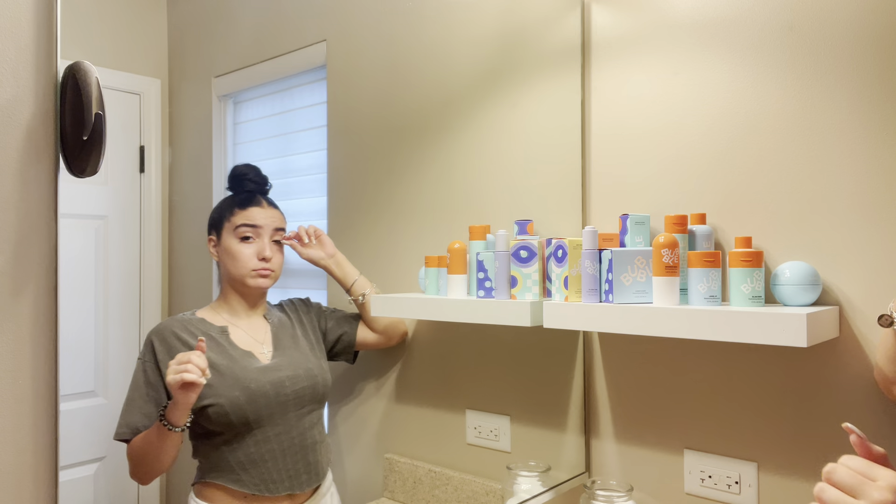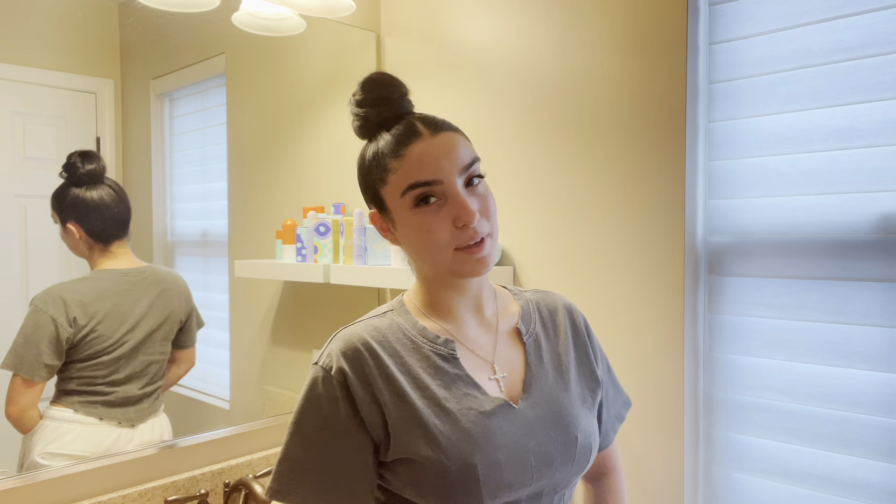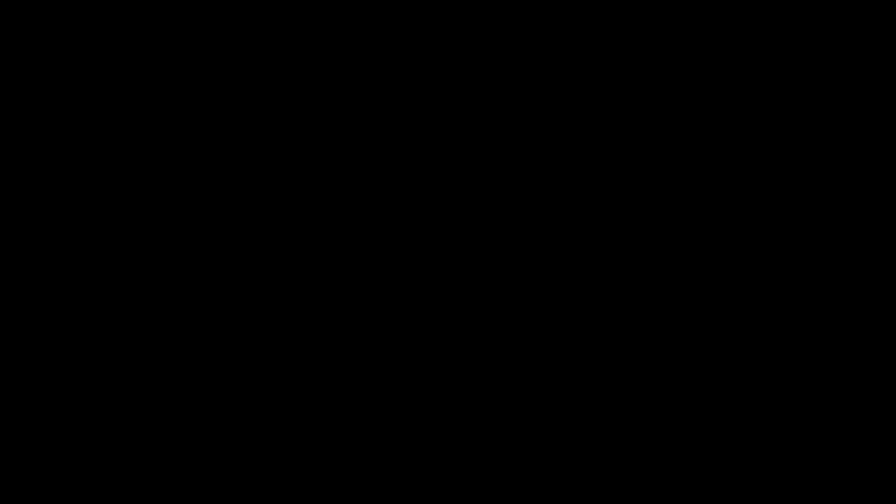Everybody just go get Bubble. I promise you, I wouldn't lie to you guys. Thank you guys so much for watching this video — I hope your skin clears up just like mine's about to. Make sure you like, comment, and subscribe. Comment anything you want to see on this channel. Follow me on Instagram at MiaMugs, TikTok MiaMugs, add me on Snapchat at MouseDancer. I'll catch you guys next time. Bye!